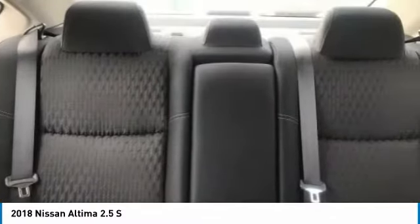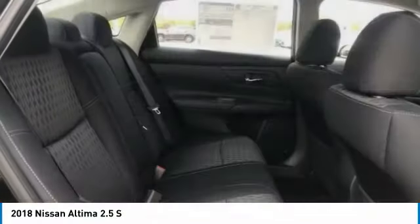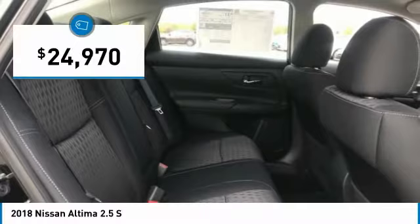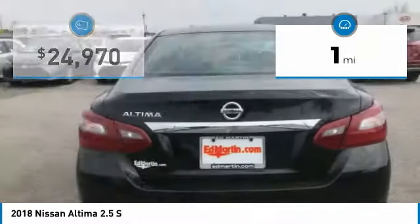With over 5,000 quality and performance tests, you'll see the Nissan Altima is made to drive, built to last, and is priced below $25,000. This vehicle has less than 100 miles.